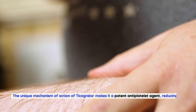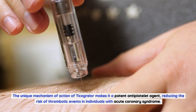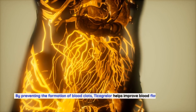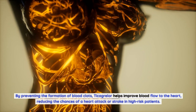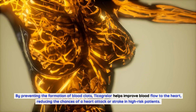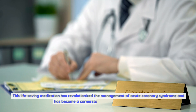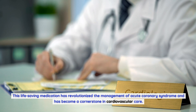The unique mechanism of action of Ticagrelor makes it a potent antiplatelet agent, reducing the risk of thrombotic events in individuals with acute coronary syndrome. By preventing the formation of blood clots, Ticagrelor helps improve blood flow to the heart, reducing the chances of a heart attack or stroke in high-risk patients. This life-saving medication has revolutionized the management of acute coronary syndrome and has become a cornerstone in cardiovascular care.